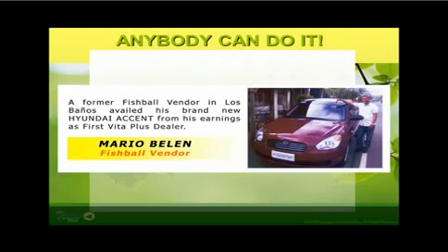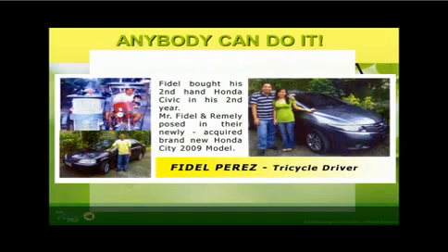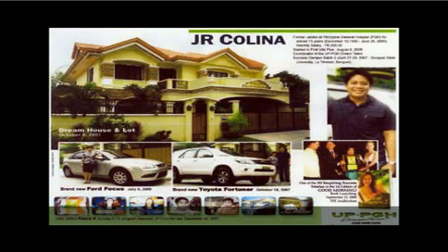Meet Mr. Mario Bellon, a fishball vendor, who availed his brand new car from his Vita Plus earnings. Another successful Vita Plus dealer is Mr. Leo Terezo, a Kikiam vendor. Mr. Fidel Perez, a former tricycle driver — with hard work, persistence, and being a First Vita Plus dealer, all paid off when he bought his brand new Honda City in 2009. And last but not the least is Mr. J.R. Colina, a former janitor of the UP Philippine General Hospital in Manila, who has inspired millions from his life story — from janitor to becoming a millionaire through First Vita Plus. He was once featured in TFC Filipino channel in the Rated K episode.